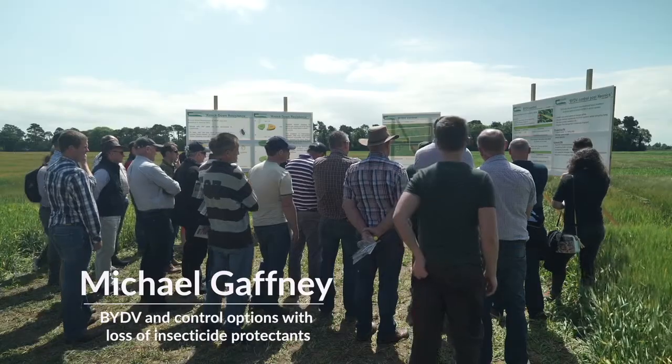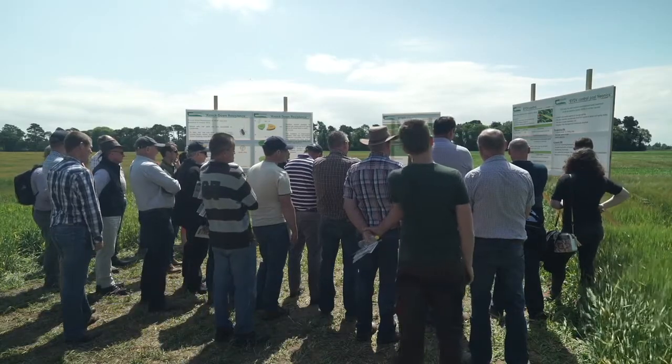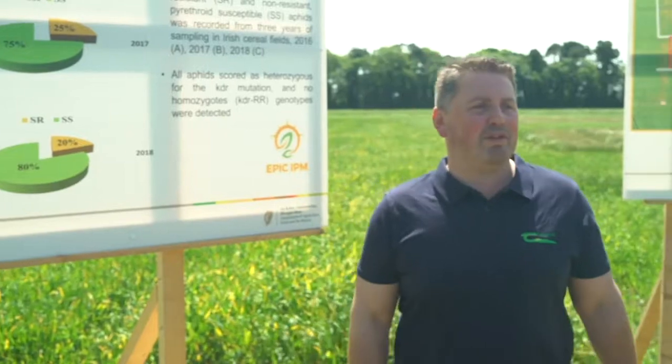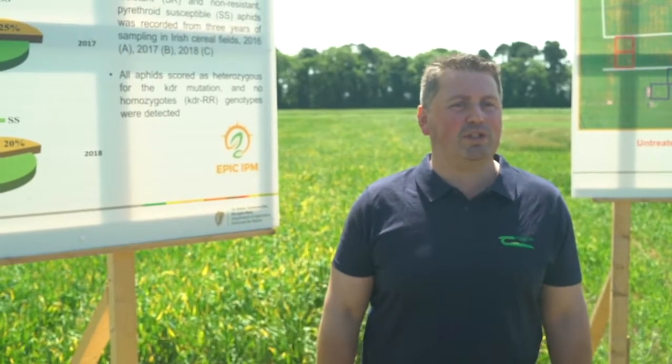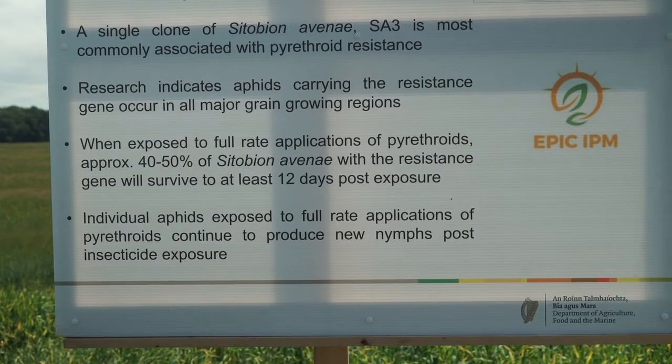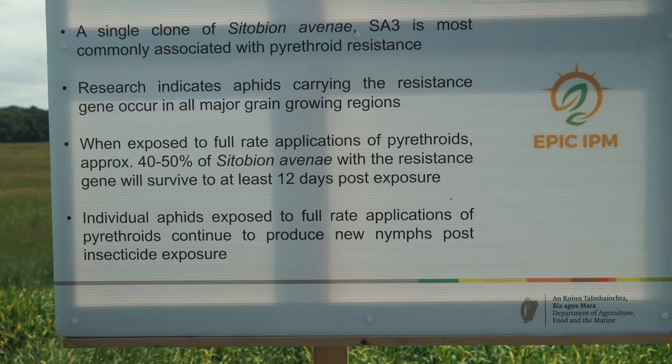Within this selection of boards, myself and Ciarán are going to talk about aphid and BYDV control. One of the first issues around BYDV control in the last few years has been the emergence of knockdown resistance, or pyrethroid resistance. It was first detected in Ireland in 2013, having previously been detected in the UK in 2012. Within the Sitobion avenae or grain aphid family, the resistance gene is carried only on the SA3 clone.